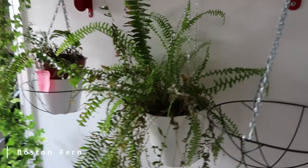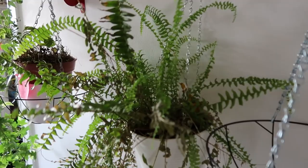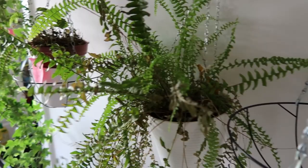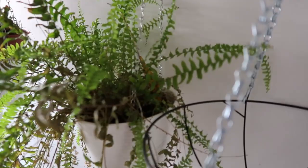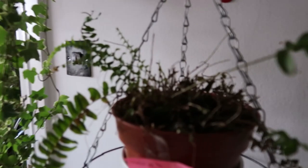This is my Boston fern. It is half dying because I left it for two weeks during the heat wave, and when I came back it was already half dead. As you can see, this is all the new growth. I actually keep water in this pot. This is another Boston fern of mine.